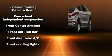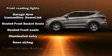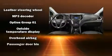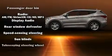Hyundai also prioritized safety and security by including dual front impact airbags, head curtain airbags, traction control, brake assist, a panic alarm, an emergency communication system, and 4-wheel disc brakes with ABS.